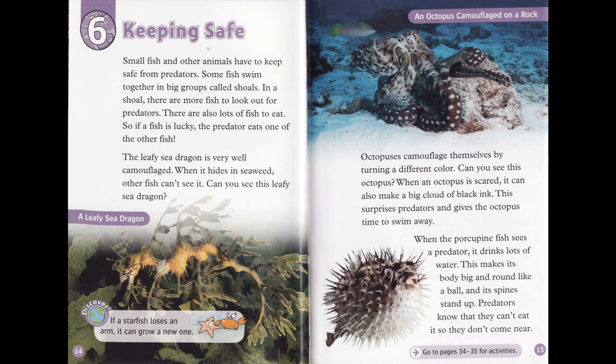If the starfish loses an arm, it can grow a new one. Octopuses camouflage themselves by turning a different color. Can you see this octopus? When an octopus is scared, it can also make a big cloud of black ink. This surprises predators and gives the octopus time to swim away.